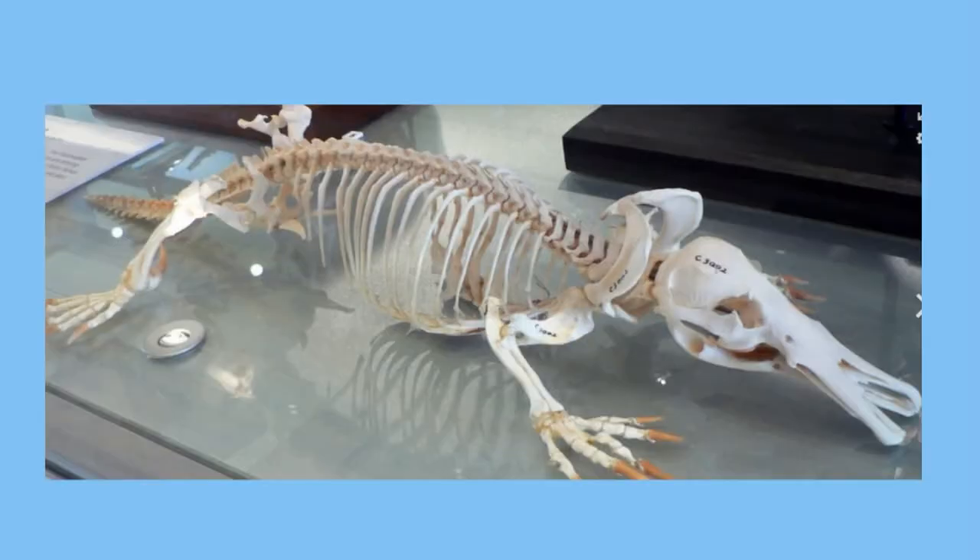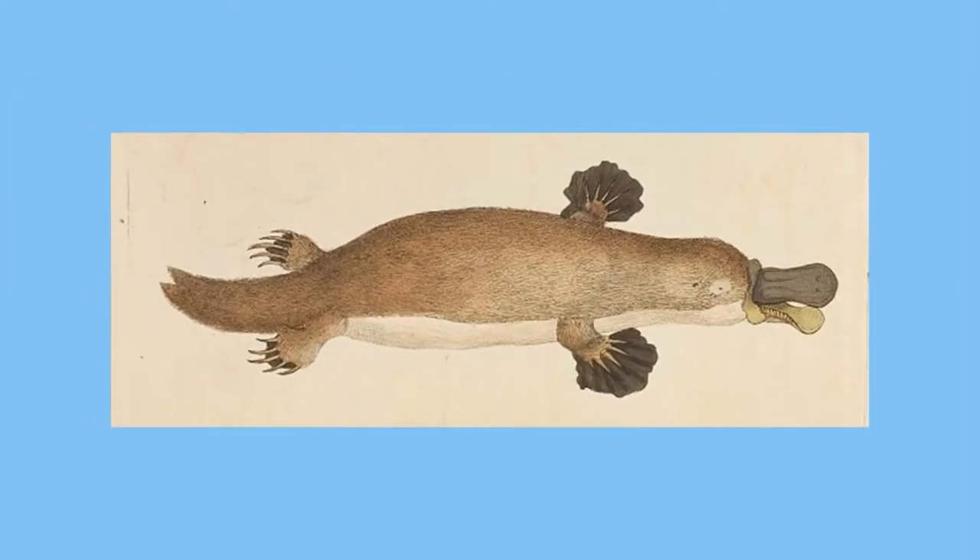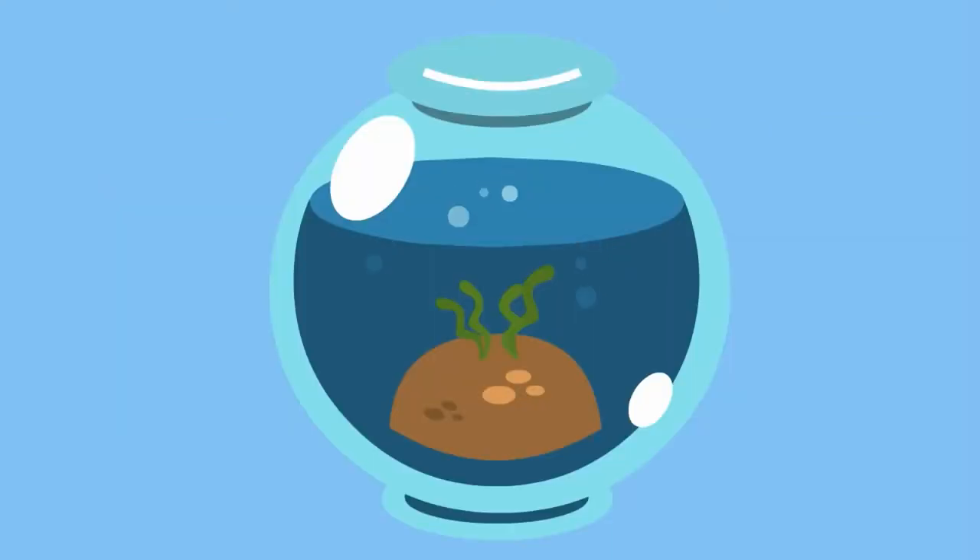Next up is the platypus. The platypus just looks strange — it is a combination of duck, beaver, and even a weasel. Although it is a mammal, it hunts mostly underwater. It uses electrical signals, not normal senses, to find its prey.